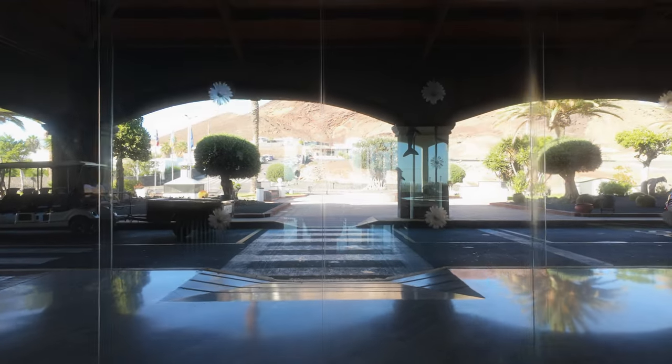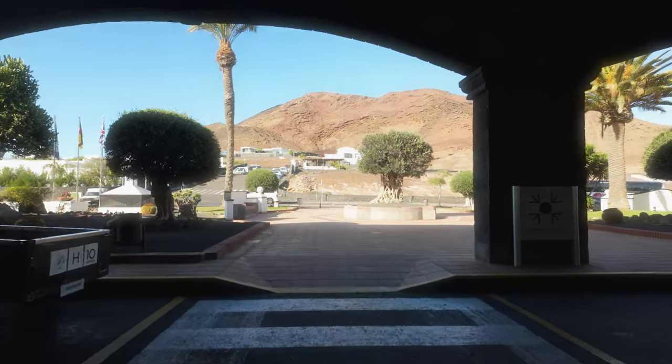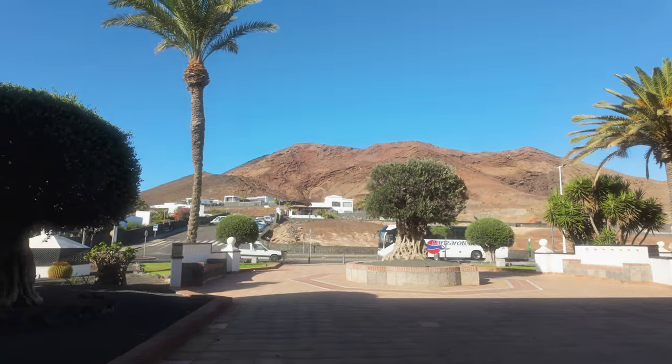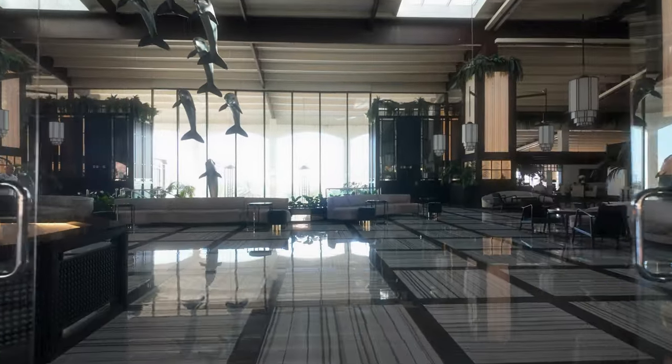Hello and welcome to the H10 Rubicon Palace in Playa Blanca, Lanzarote. We're starting the video by leaving the hotel, just so you can see this wonderful view. And as you would expect from a five-star hotel, it has an excellent reception area.